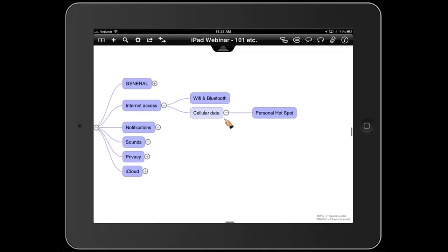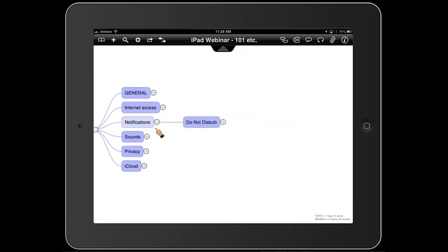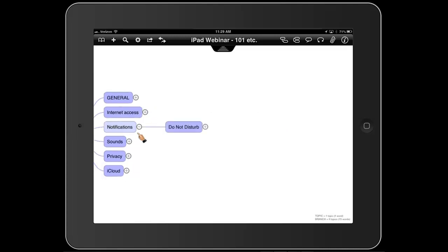One other thing worth mentioning is using your iPad or iPhone as a personal hotspot. If you have a computer that doesn't have Internet access other than through Wi-Fi, you can share your cellular connection by flipping the personal hotspot function, which creates a mini Wi-Fi network that's very secure, and your computer can now use it.